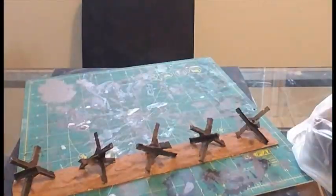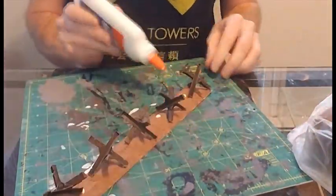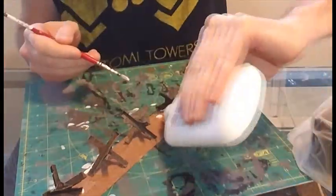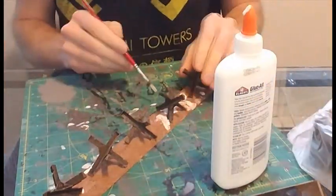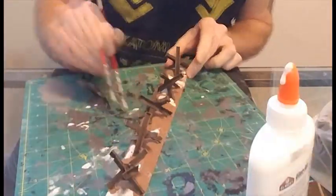It wasn't 100% effective, but this is what I like about making terrain instead of buying or printing it — the accidental little perks. Turns out I really like the way that some of the sand and dust remained in place on the hedgehogs. It gives them a nice rust or pounded-by-desert-gales aesthetic.